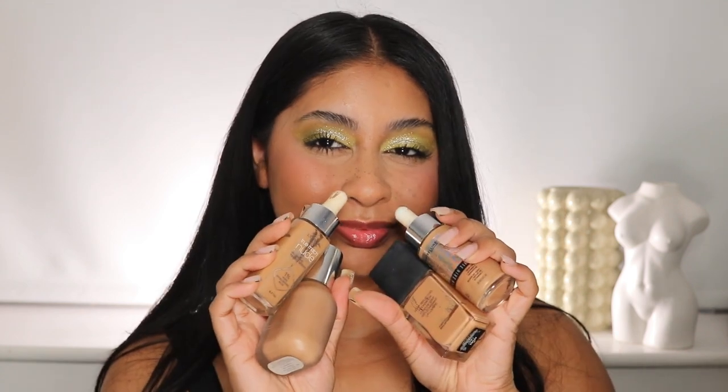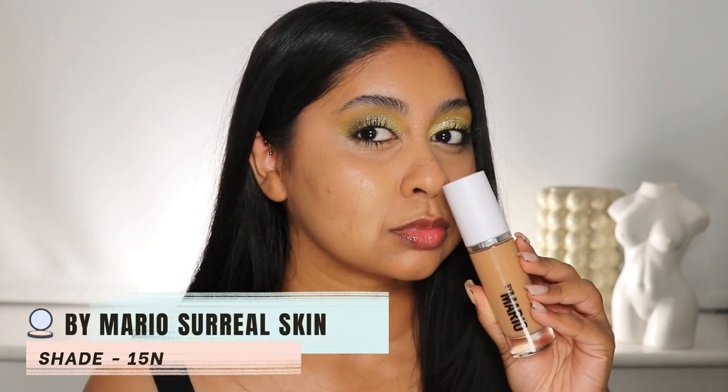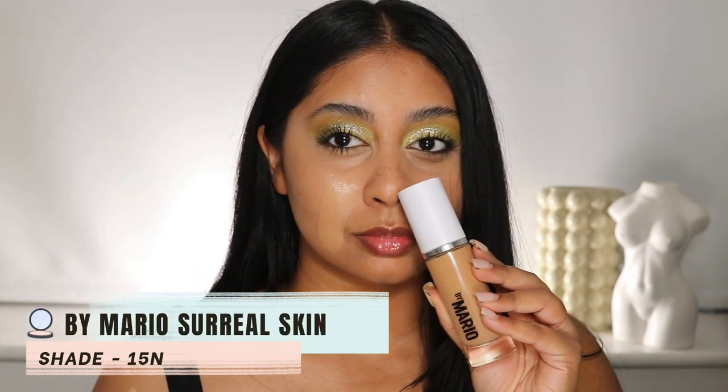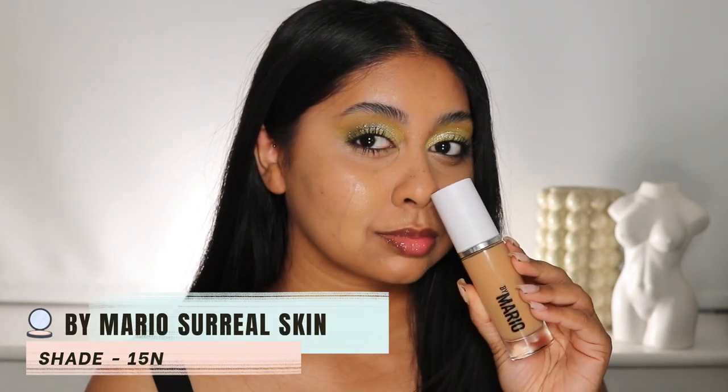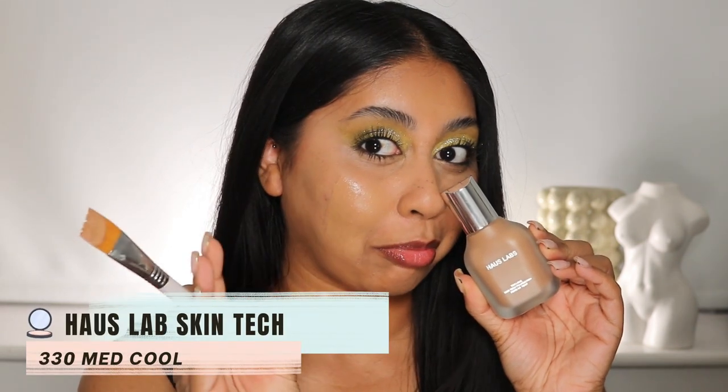Hey guys, let me swatch some foundation shades for you that just match my skin so perfectly. Overall, these are like my skin tone in a bottle. The first one is the By Mario Surreal Skin Foundation — I use the shade 15N. It's a recent discovery and I just love this so much.